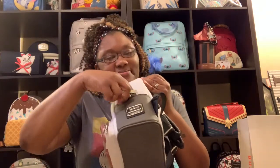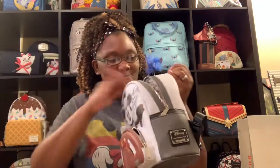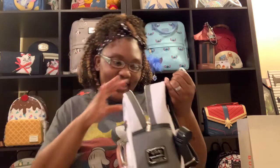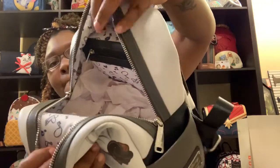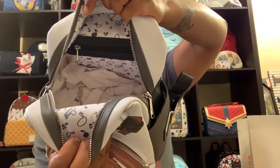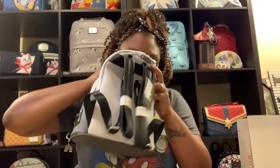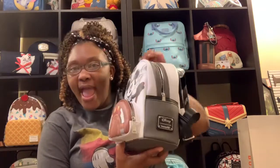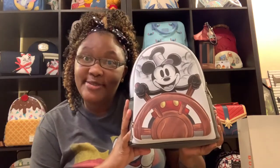Let's look inside. Inside of this one we have a zipper pocket — always love to have extra storage. And then we have that beautiful decorative lining with the music notes on the inside, which I really appreciate. This is a beautiful bag and I am so glad to be adding it to my collection.